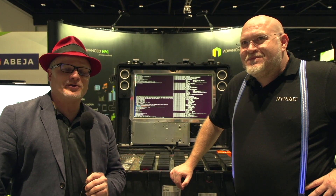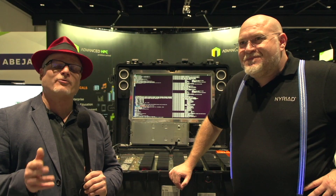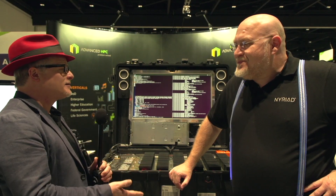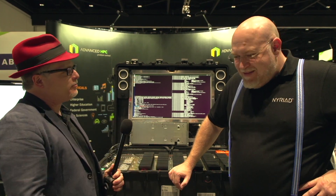Hi, I'm Rich with InsideHPC. We're here at the GPU Technology Conference in Silicon Valley, and today we're at the NERIID booth with Alex. Let's start at the beginning — who is NERIID and who do you help?